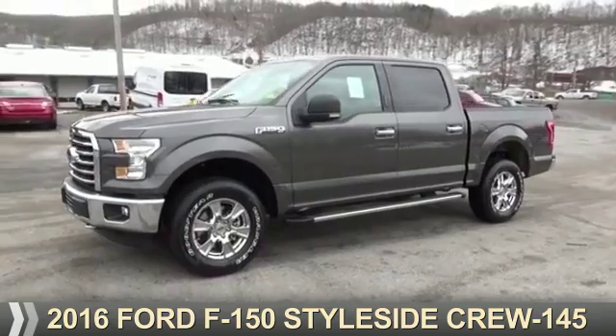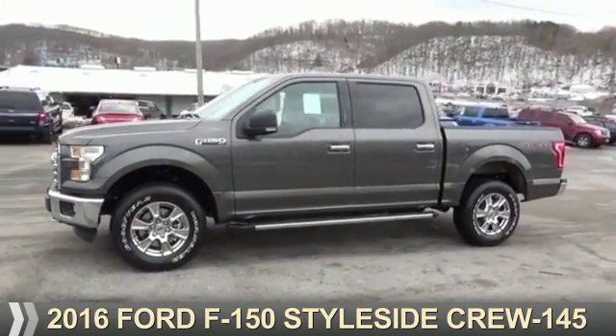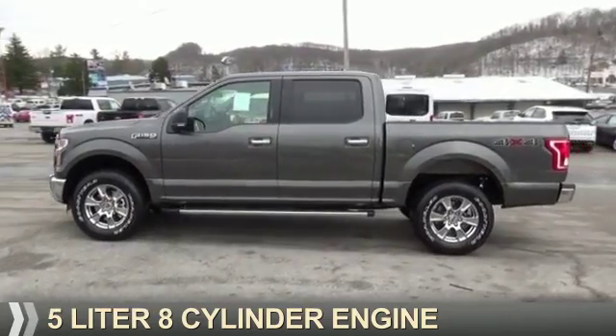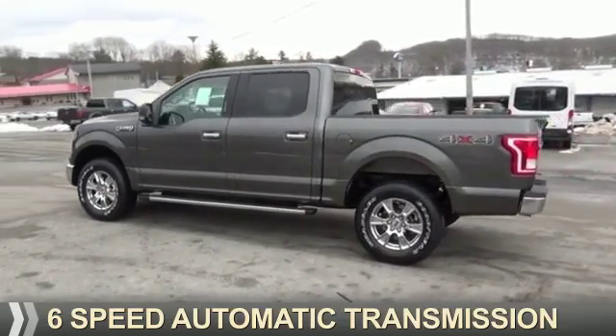Presenting the 2016 Ford F-150. It's powered by four-wheel drive, a 5.0-liter eight-cylinder engine, and a six-speed automatic transmission.